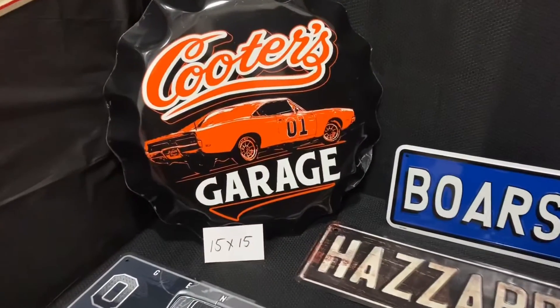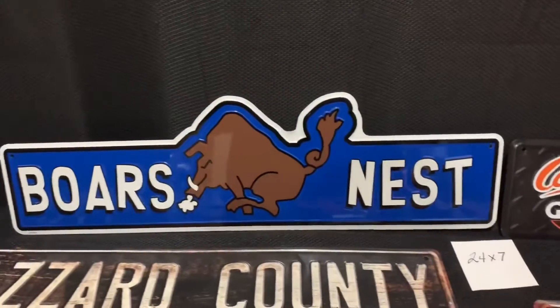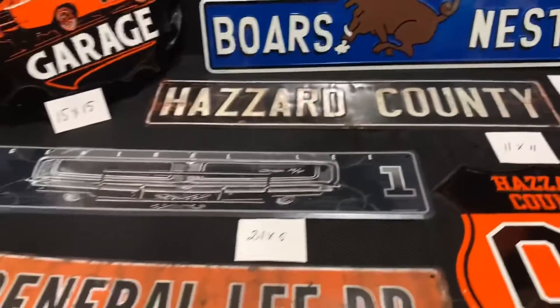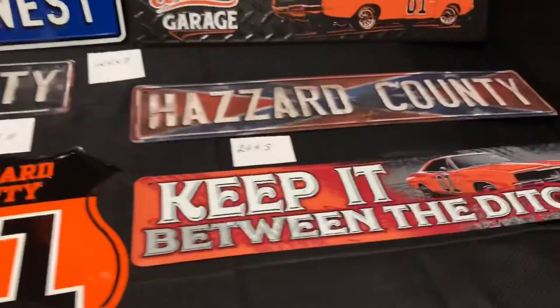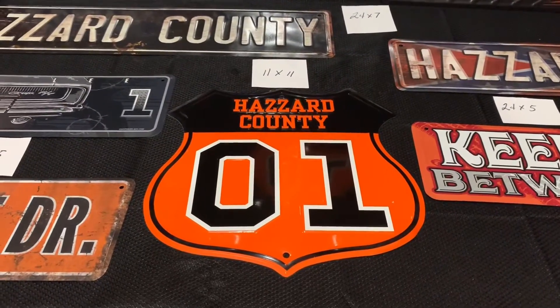You can see each sign here, and as you can tell I wrote the measurement of each side out. That's a 15 by 15. The Boar's Nest is going to be a 24 by 7, and all these other long ones are going to be 24 by 5. The middle one here, the Hazard County Roadside, that's 11 by 11.